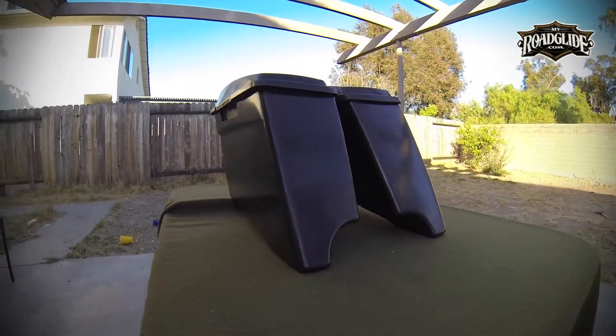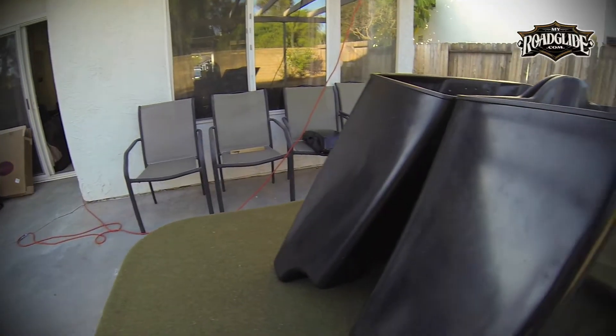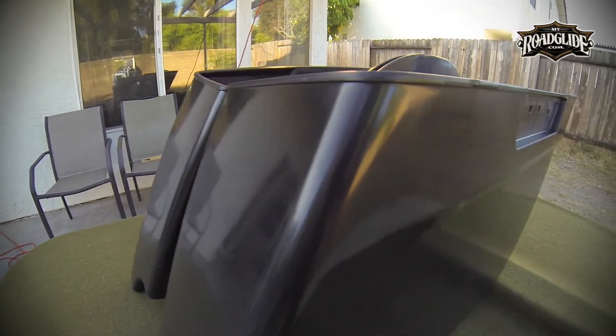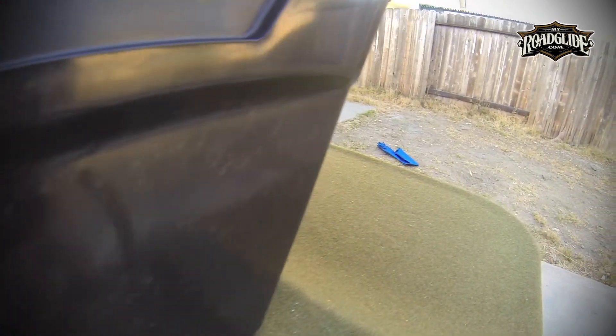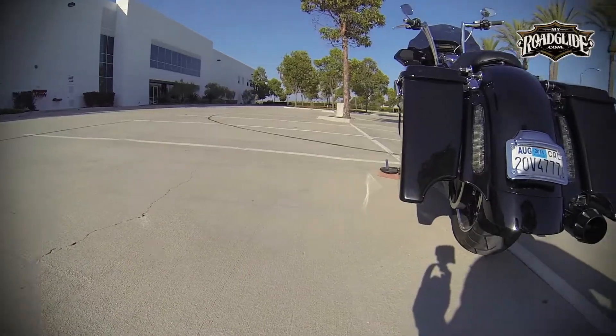The Deep Style Saddlebag Bottoms, without the lids — product number 49-2667 — retail between $340 and $400, again depending on where they're purchased.